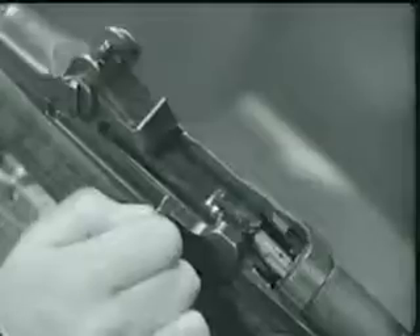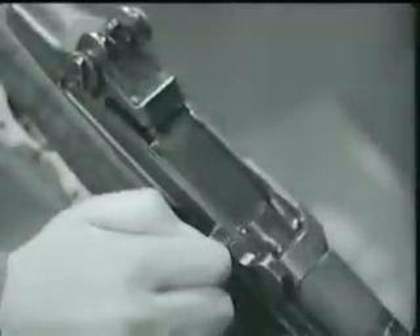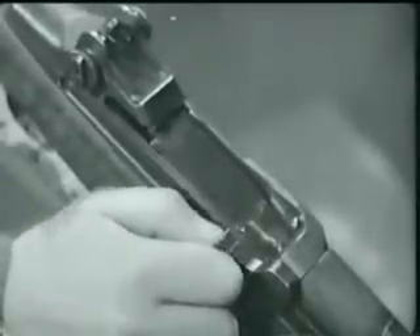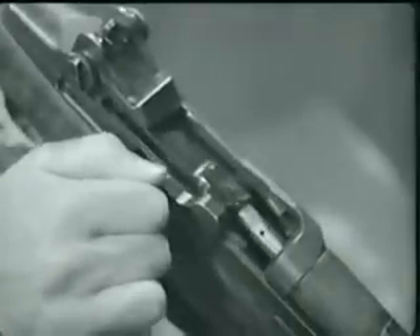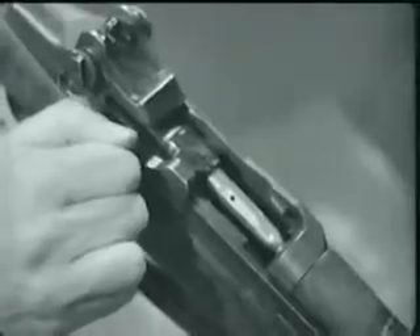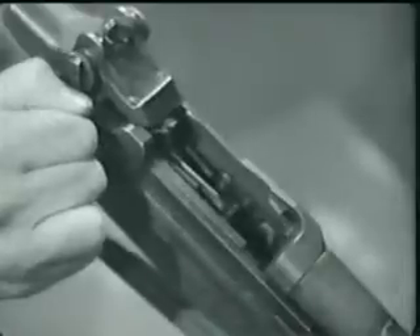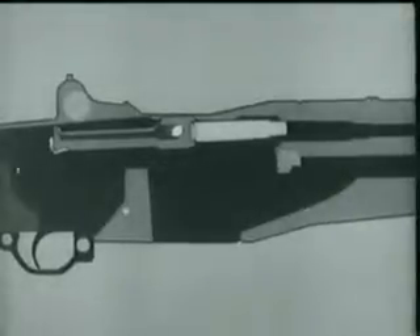The bolt then is free to move on, and the operating rod continues back with the bolt, compressing the operating rod spring. As the bolt moves back, the extractor withdraws the empty cartridge case. As the neck of the case clears the breech, the ejector jumps forward, pushed by its spring. The case pivots about the extractor and up and out of the receiver. Here is the same thing in animation.